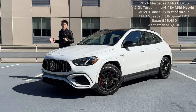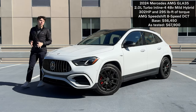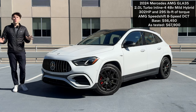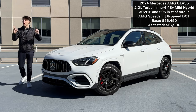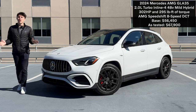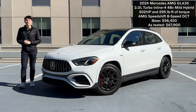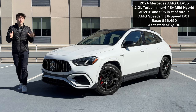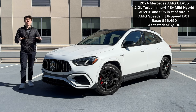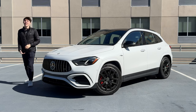As the Mercedes-AMG lineup continues to grow, the 2024 model year brings a host of nice upgrades to its existing lineup, including this fantastic GLA35. For 2024, you may not see a lot of visual differences, though there are some, but the big changes actually come to the powertrain as well as to the interior. Are all these changes enough to justify its as-tested $67,000 price tag and fill the shoes of the MIA GLA45? We'll find that out in this video, along with my full impressions from living with this GLA35 over the past week.